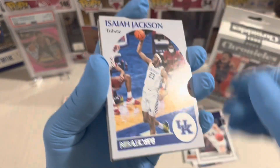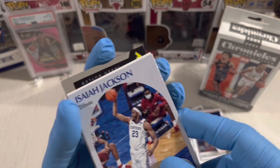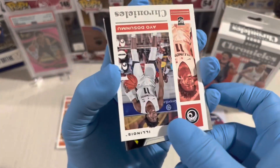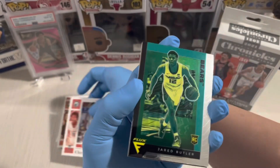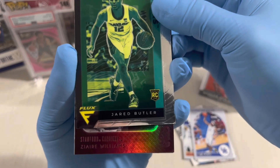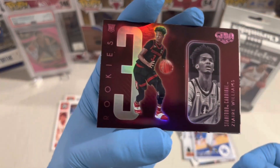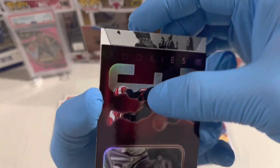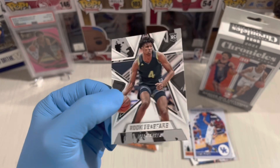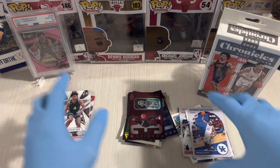Last pack of the blaster! NBA Hoops Isaiah Jackson. Jared Butler, Blocks. Gila Pink — Sire Williams. Nice one. Last card — Jaylen Green, Rookies and Stars. Not bad! Jaylen Green, first round pick number two. Blaster packs done.